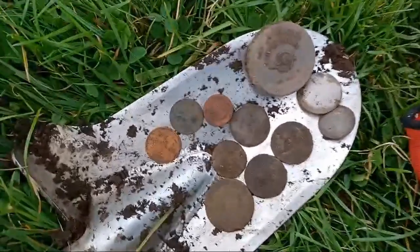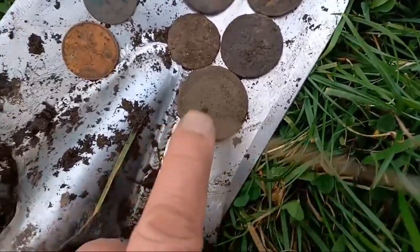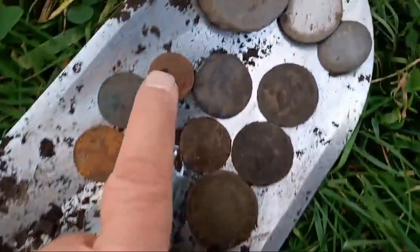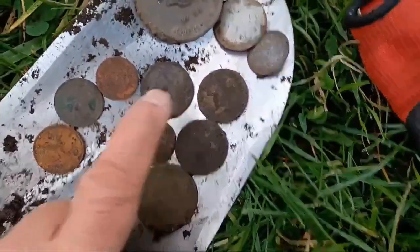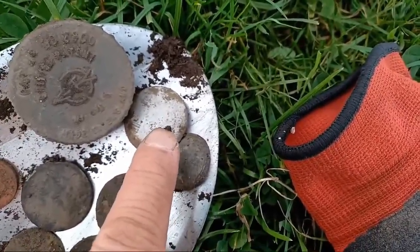This is what I've found so far: a cartwheel penny, 1797; a pound coin above the bank; then we've got Victorian pennies, and George III pennies and half pennies. And we've got big dandy buttons, 18th, 17th century.